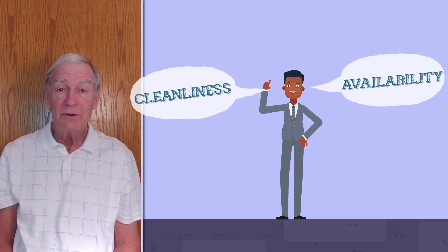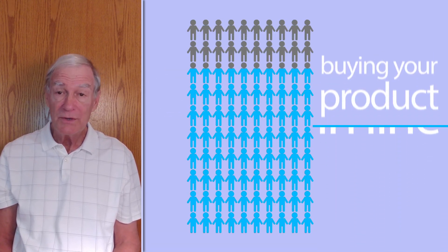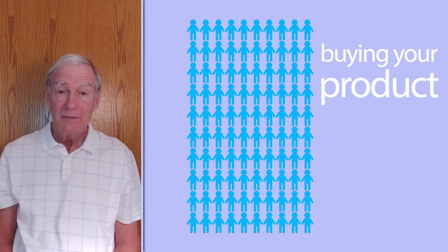You store owners out there know that there are two things your customers want most in restaurants: cleanliness and knowing when restrooms are available. You want your customers to spend less time waiting in line and more time buying your product.